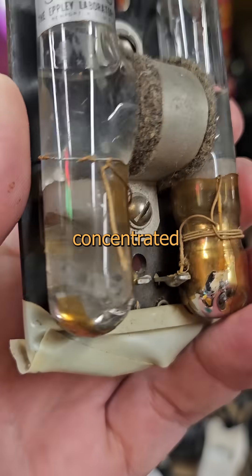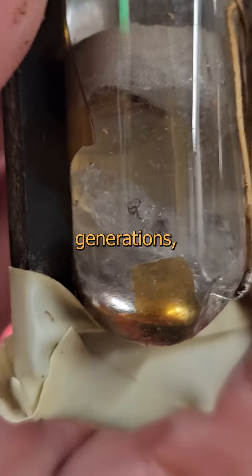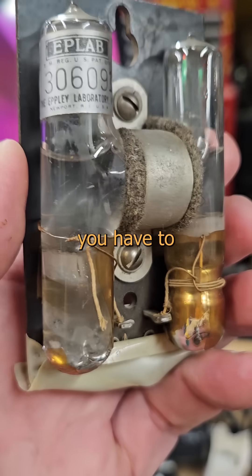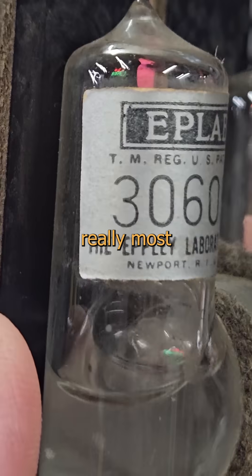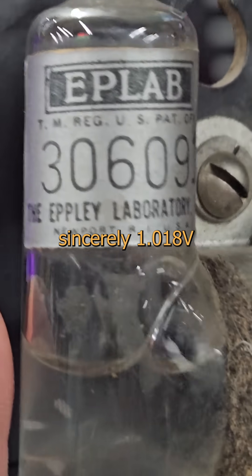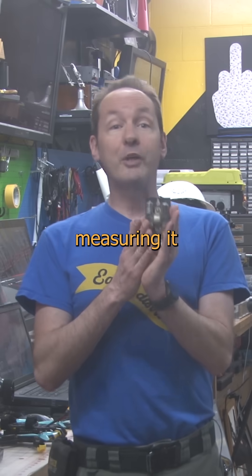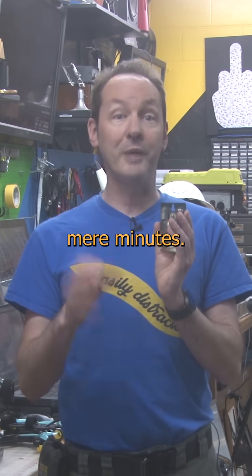It's fussy, delicate, and made of concentrated cancer, but for several generations it was just how they rolled. This is a Weston standard cell voltage source, so accurate that you have to compensate for temperature. It makes really most sincerely 1.018 volts with about a mouse fart's worth of current behind it. Just the load from a meter measuring it too long and it'll be as dead as Schrodinger's cat in mere minutes.